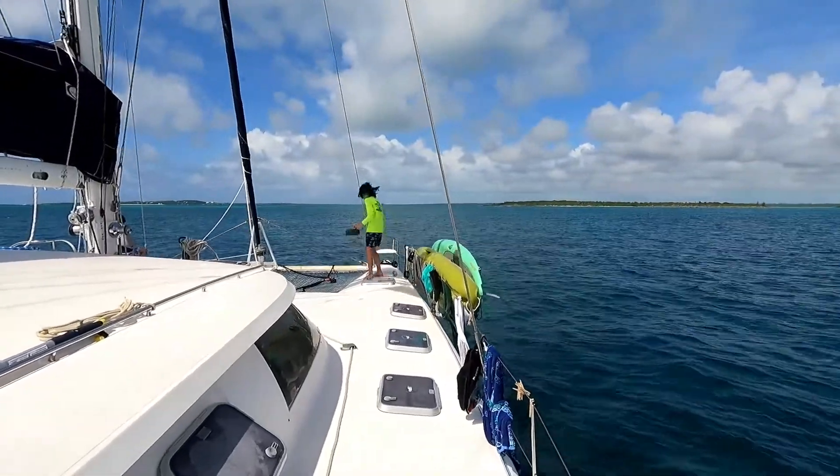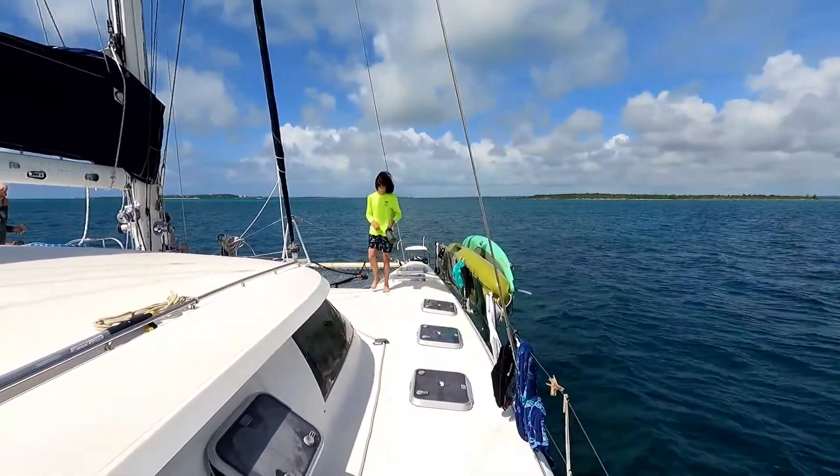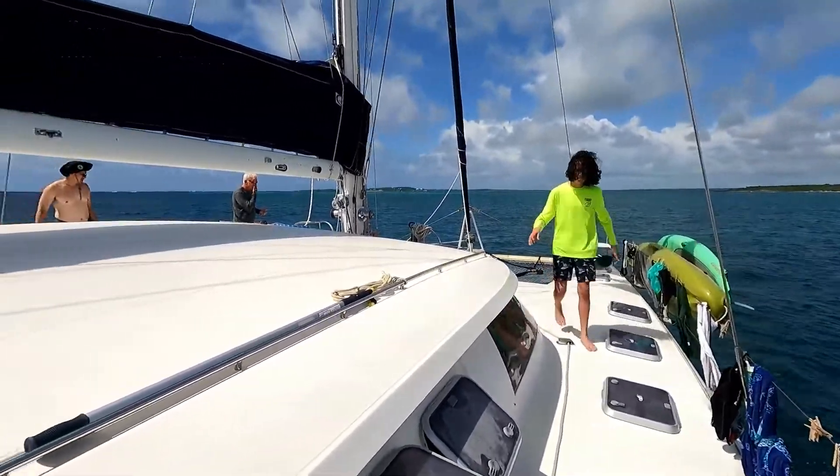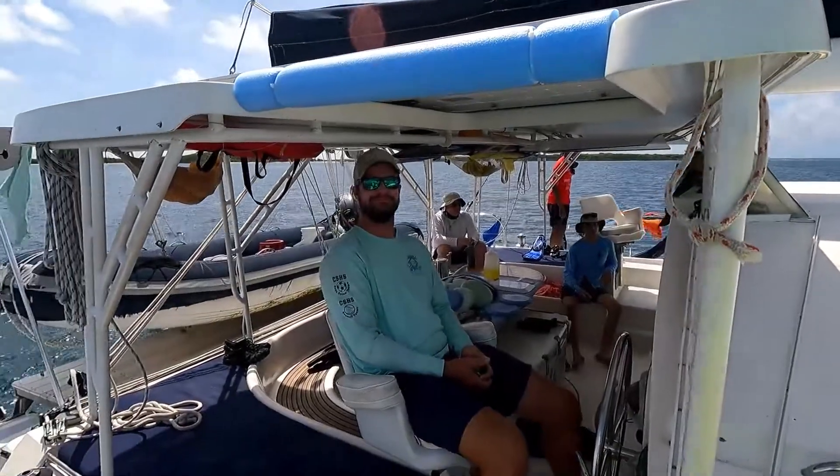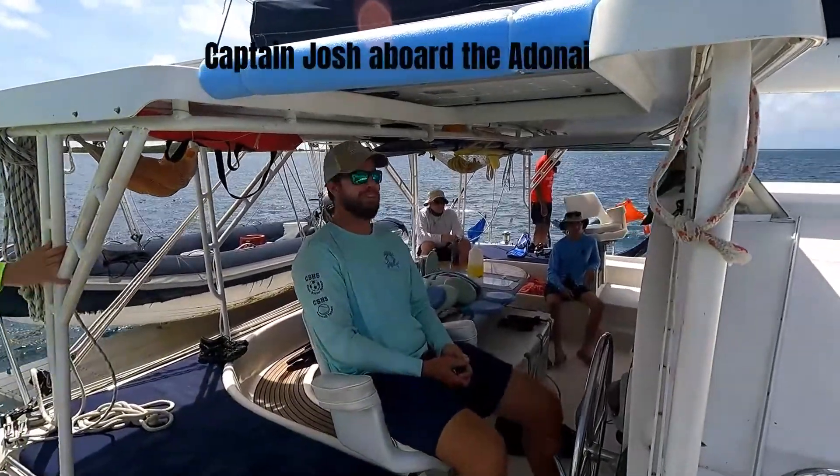Here we are on our 2022 Bahamas Seabay sailing adventure, and we have Captain Josh at the helm, keeping him going straight.